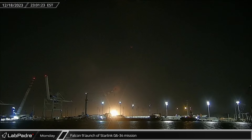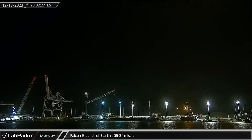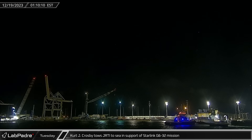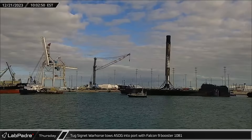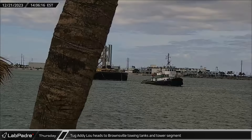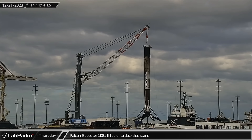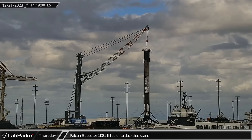That night, Falcon 9 Booster 1081 turned the Florida night sky into day as it launched the Starlink Group 6-34 mission from Space Launch Complex 40. A few hours later, Tug Kurt J. Crosby was seen towing Just Read the Instructions out to sea in support of booster recovery for the upcoming Starlink Group 6-32 launch. On Thursday morning, Booster 1081 returned to Port Canaveral aboard A Short Fall of Gravitas following its successful third launch less than three days prior. That afternoon, Tug Addy Lou was seen towing the barge with the tanks and the tower section as it departed from Port Canaveral headed to Brownsville, Texas. Around that same time, Booster 1081 was lifted off of A Short Fall of Gravitas by the dockside crane and transferred to the dockside stand for processing ahead of its return to Hangar X.